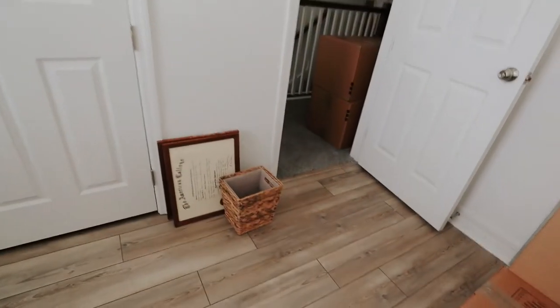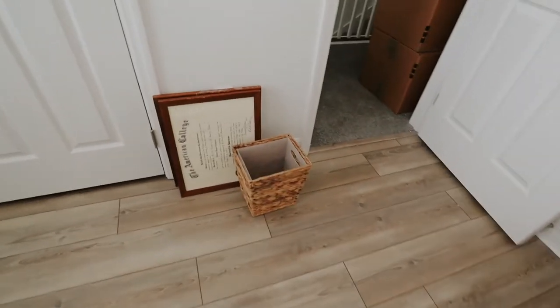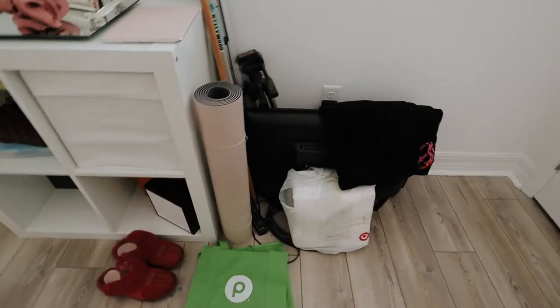My trash can is a really puny size but it's fine. These are my mom's degrees — they were in one of the boxes I unpacked. The TV is not mine; I don't need a TV in my room because I don't watch TV.